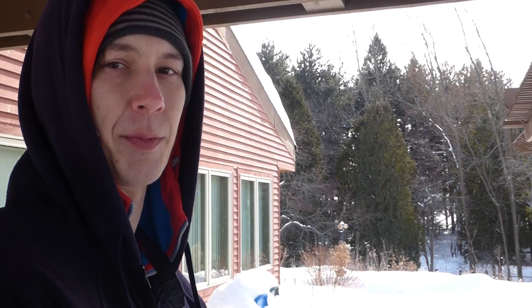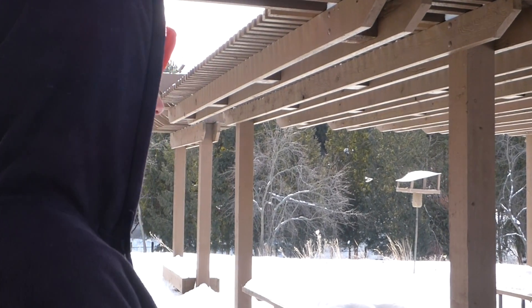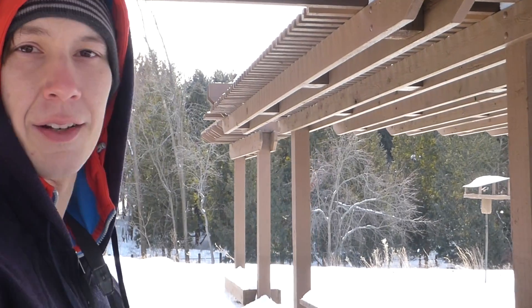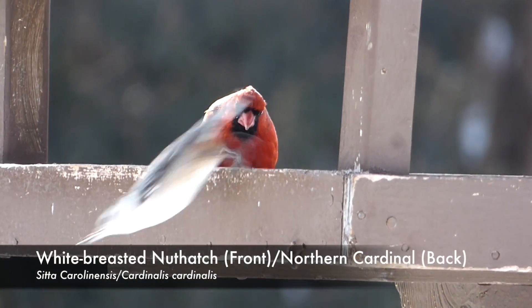We're at the feeders right outside of the Rhetzer main building and we're looking at some of the most common feeder birds that people see during the winter months. You can see a lot of juncos on the ground, and we also have some chickadees, cardinals, and white-breasted nuthatches. These birds are all pretty well adapted to surviving in cold climates like this. Even though they look small, they have some amazing capabilities to survive these sub-zero temperatures.